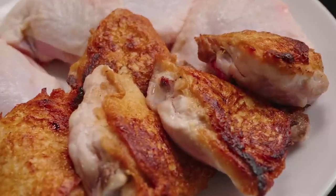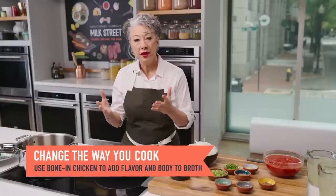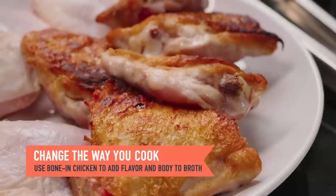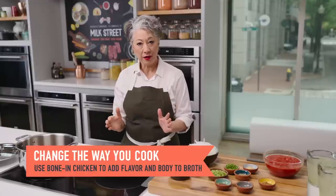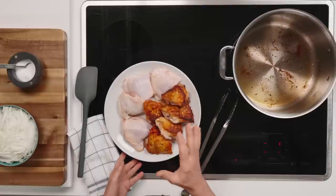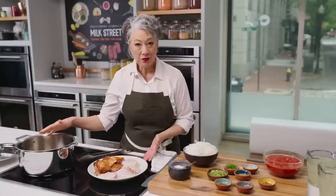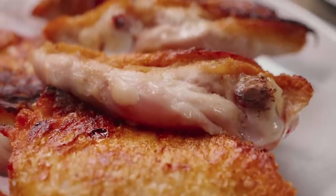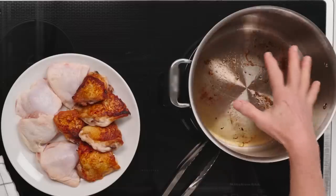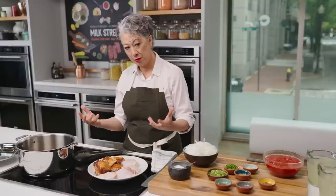We start with bone-in skin-on chicken thighs. Using bone-in chicken really helps to build flavor and body in the broth — the gelatin inside those bones cooks out and gives it extra body. We're using three pounds of bone-in chicken thighs, and we are going to brown half of them, which we've already done. Skin side down in a little preheated oil, let those skins brown deeply — that adds not only chicken fat but a lot of flavor to the pot.